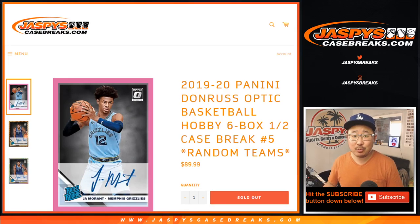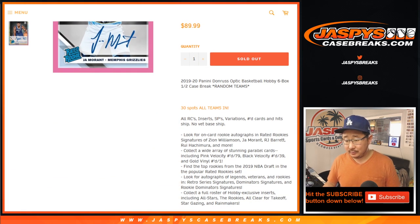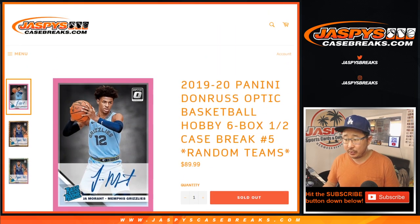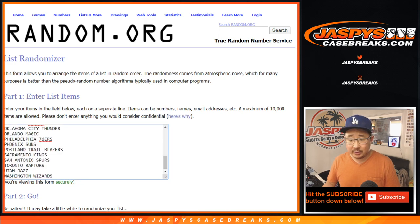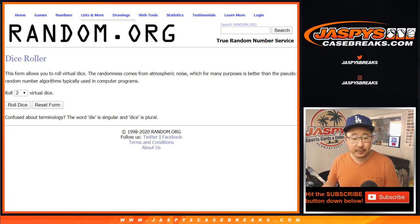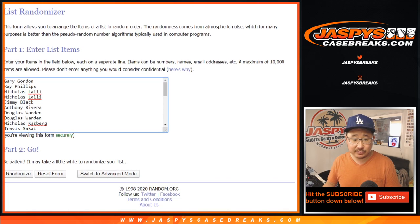Hi everyone, Joe for Jaspi's CaseBreaks.com. Happy Tuesday. Coming at you with 2019-2020 Panini Donruss Optic Basketball 6-box half-case random team break number 5, Hobby Edition. All teams are in. There's all the usual stuff, some pretty nice stuff. There's all the names right here and there's all the teams. Let's roll it and randomize it 3-and-2, 5 times for each list.